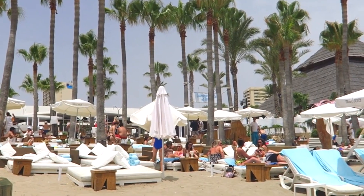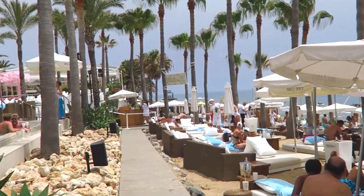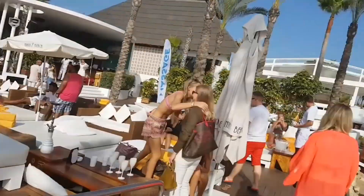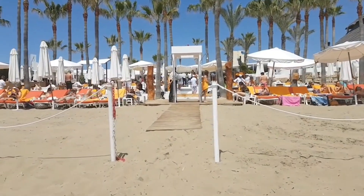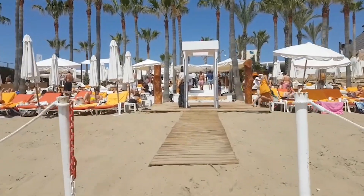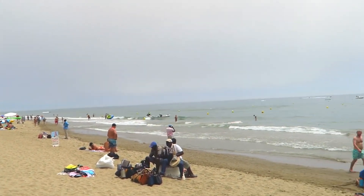Sunkissed loungers and VIP cabanas overlook the Mediterranean, while gourmet cuisine tantalizes the palate. A hotspot for trendsetters, it seamlessly blends relaxation and revelry. Nicky Beach Marbella is where the elite gather to bask in opulence, creating an unforgettable synergy between beachside bliss and cosmopolitan glamour.